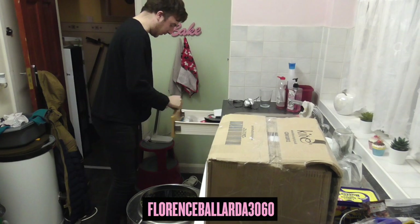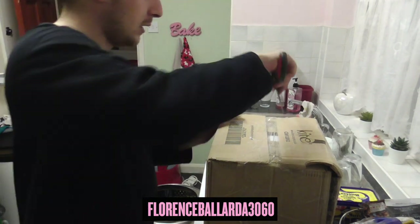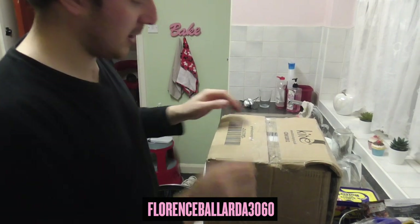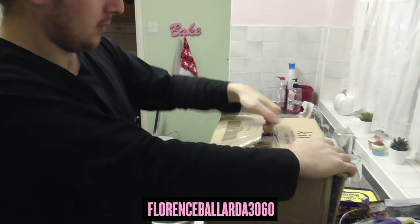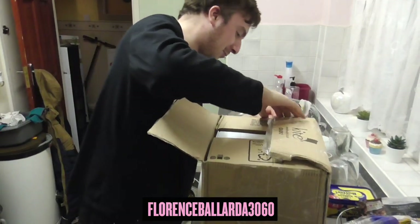This is our product for today that we're going to be reviewing. It's probably the biggest detergent that I can buy, and at such a good price too. It's so heavy my own mum couldn't even lift this over the doorstep when it arrived.